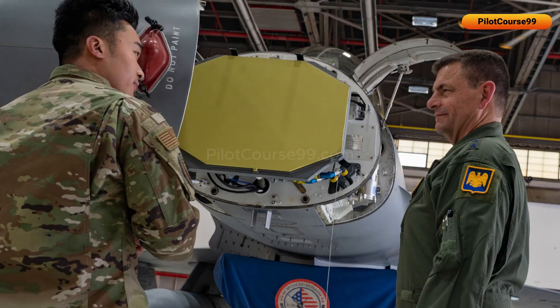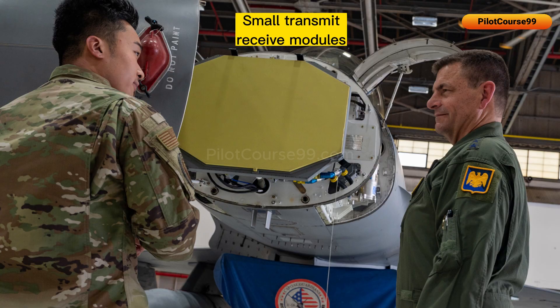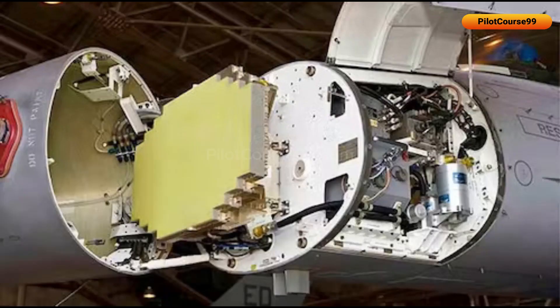In the F-16, the APG-79 radar is found. It is an active electronically scanned array radar, which uses a large number of small transmit-receive modules to create a highly agile beam of radar energy.